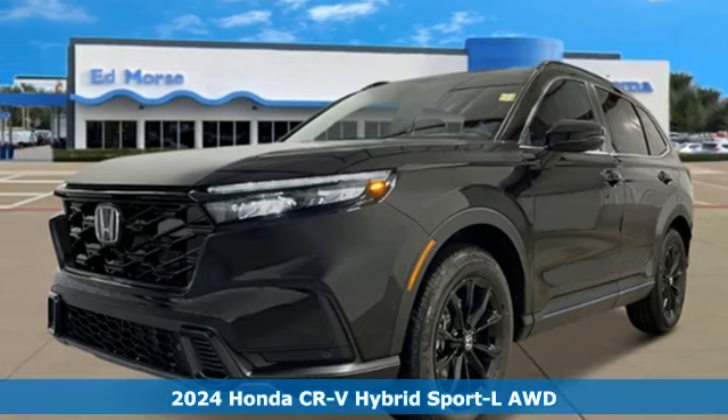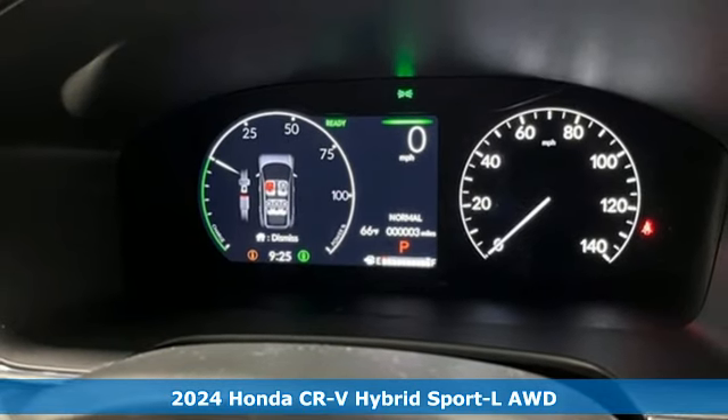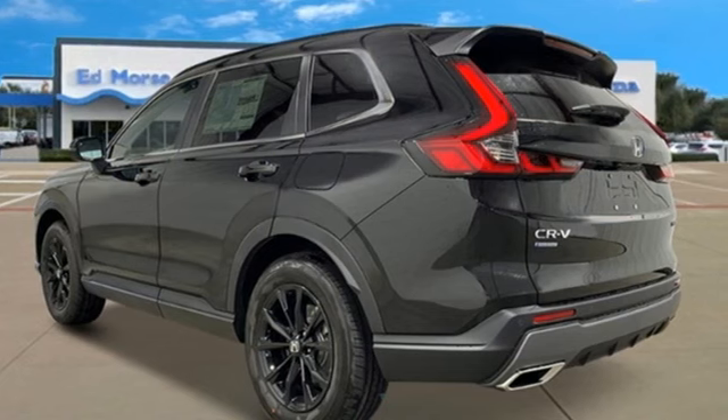Here's a new 2024 Honda CR-V Hybrid. Capability without compromise isn't a dream, it's a CR-V Hybrid. It comes with all the amenities you need.